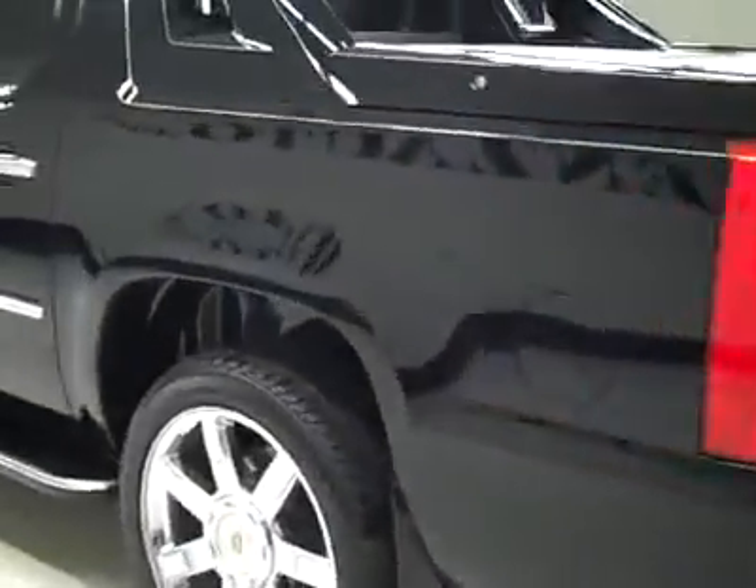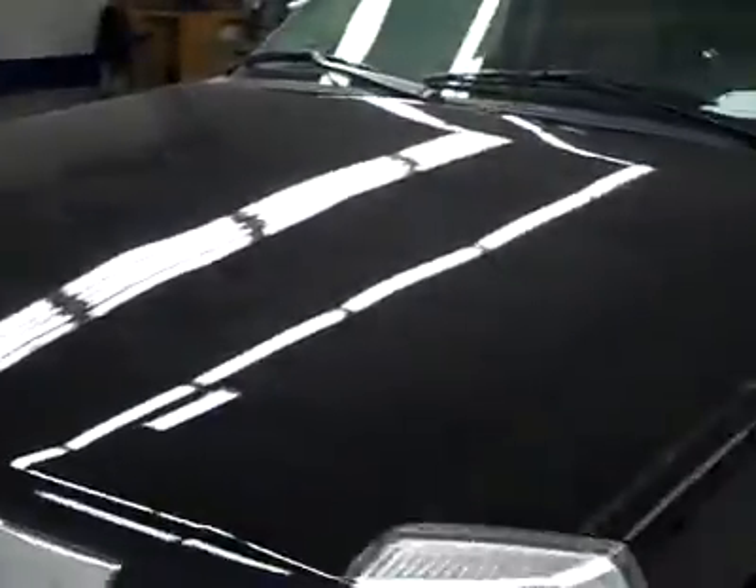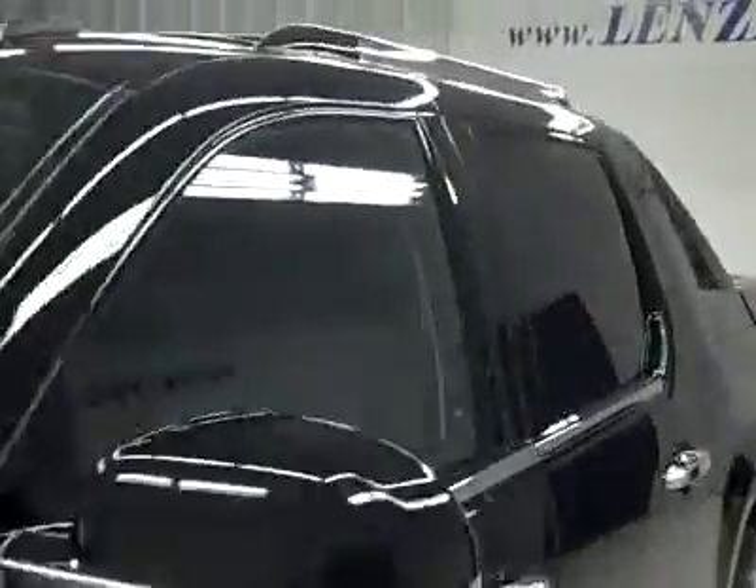Down this side, again nice clean shiny paint — no dents or scratches over here either. Hood's nice and clean too. The body of this vehicle is in great shape. Let's take a look at the interior.